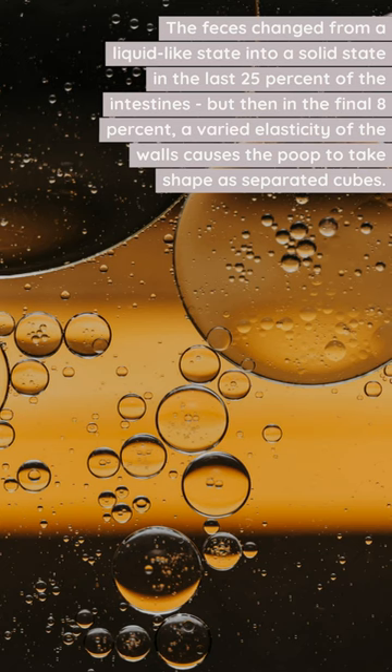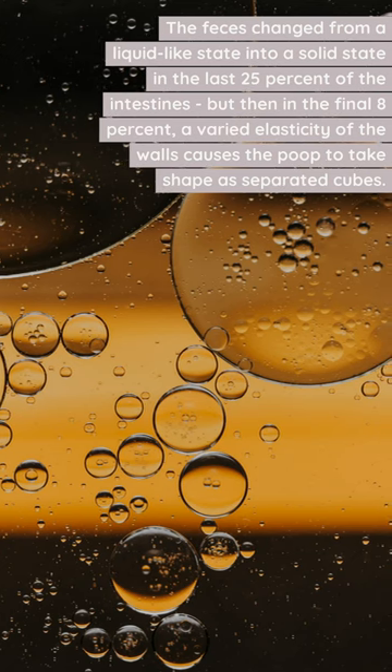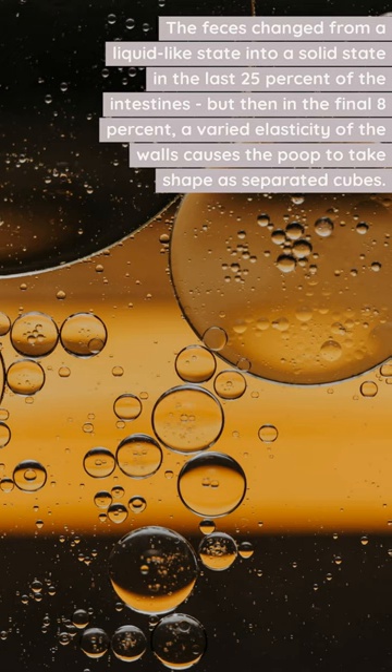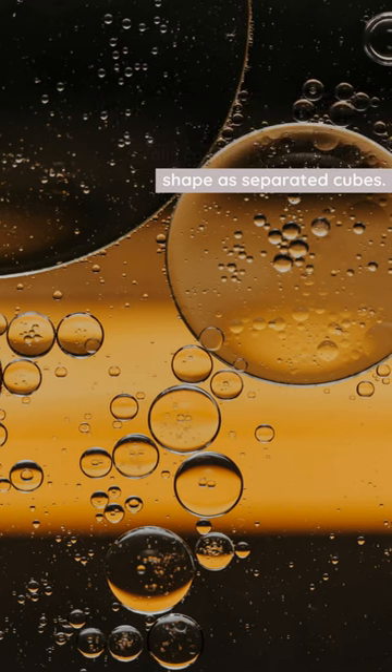The feces changed from a liquid-like state into a solid state in the last 25% of the intestines. But then, in the final 8%, a varied elasticity of the walls causes the poop to take shape as separated cubes.